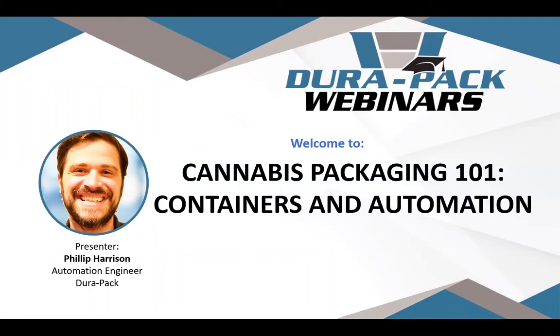Philip grew up in a packaging and automation space and began writing packaging automation software at the age of 12. He has a genuine passion for helping companies scale their packaging processes. Philip, along with his brother Kevin, began designing and manufacturing cannabis packaging systems in 2015 and flexible cannabis pouches in 2018. Following the presentation we will have a Q&A session — please ask questions using the Q&A tab below the video player. I will now hand over to Philip.